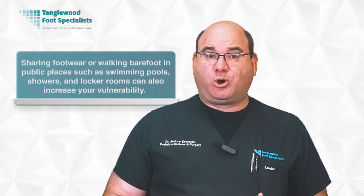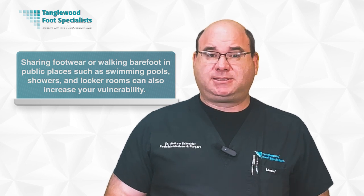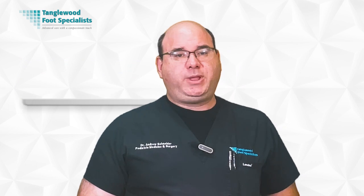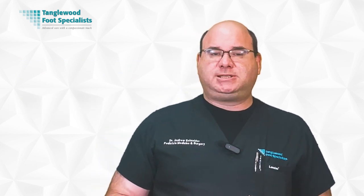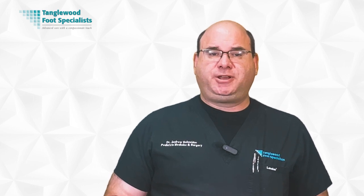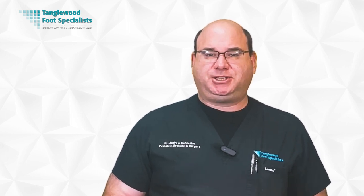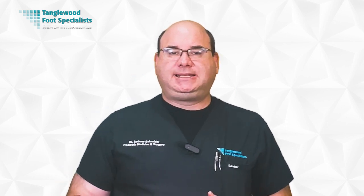If you often wear tight, closed shoes especially in warm weather, you're at a higher risk. Sharing footwear or walking barefoot in public places can increase your vulnerability. People with sweaty feet or a weakened immune system may be more susceptible, and having a minor skin or nail injury on your foot can provide an entry point for the fungi. Recognizing these risks helps you take preventative measures.